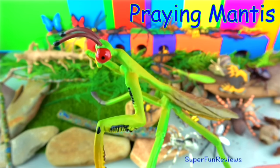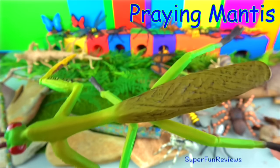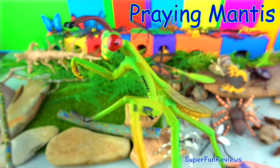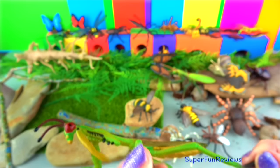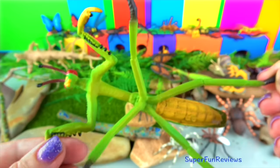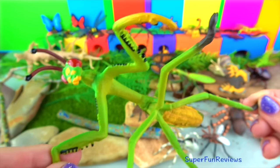The praying mantis. They have two bulbous compound eyes, three small simple eyes and a pair of antennae. They get their name from their bent legs which look like they are praying. They are usually brown or green and blend in with their surroundings.